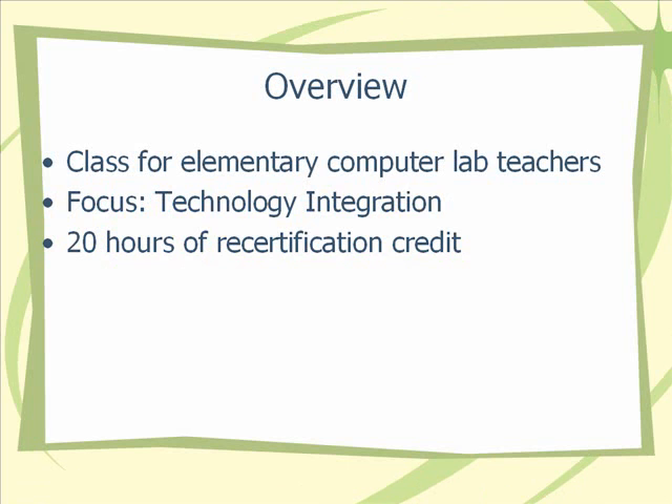A brief overview of my internship. I taught a class for elementary computer lab teachers. The focus of this class was on technology and curriculum integration, and we offered 20 hours of recertification credit for teachers as an incentive to register and participate in the class.